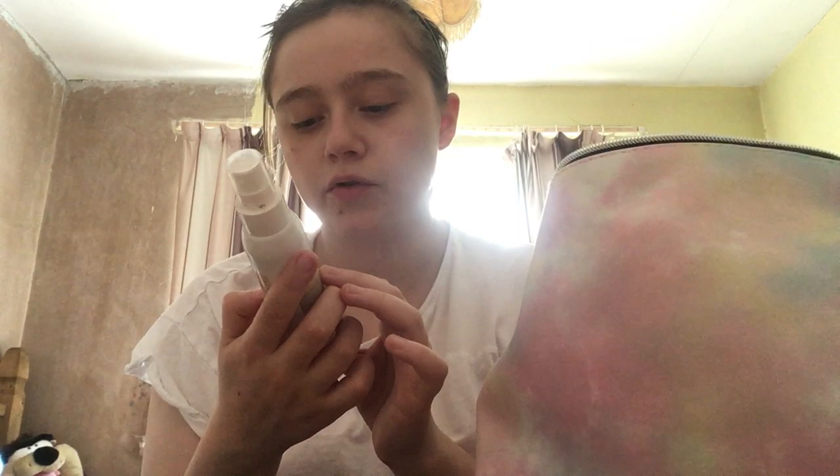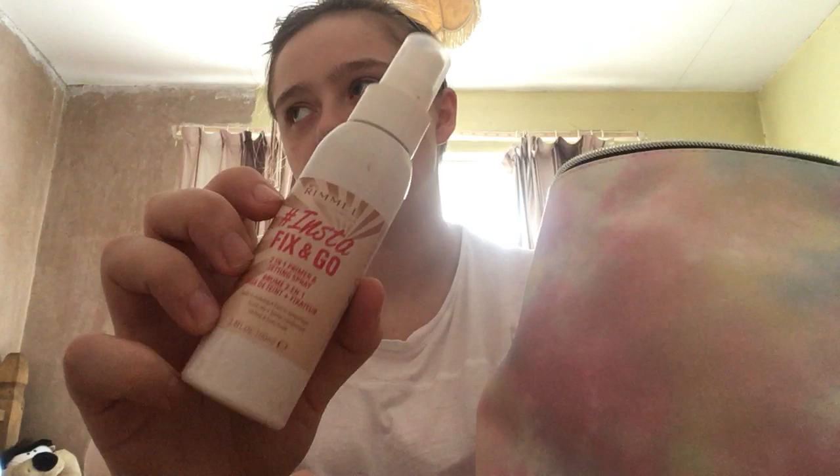Then we have this makeup matte thing where you clean your brushes — this came in a set from Poundshop, which came with a little cleanser cleaning bottle and then a brush. Then we have this Instant Fix and Go two-in-one primer and setting spray, inspired by Rimmel London, from Superdrug. I think it was like five pounds on its own, or like a pound with the set — I think it's about eleven pounds for the set.